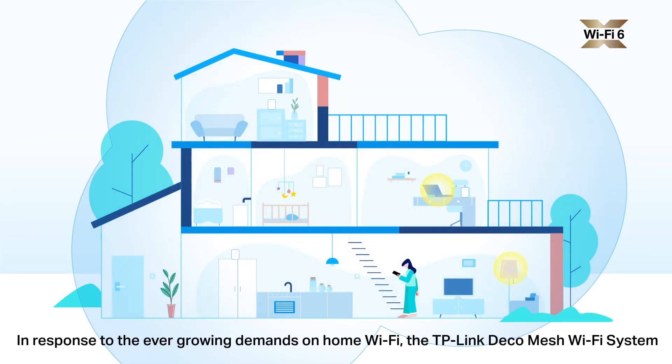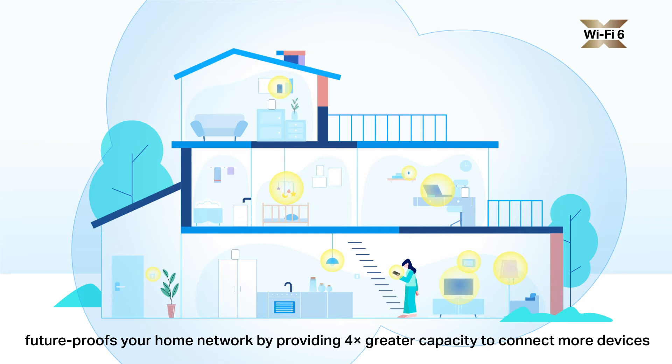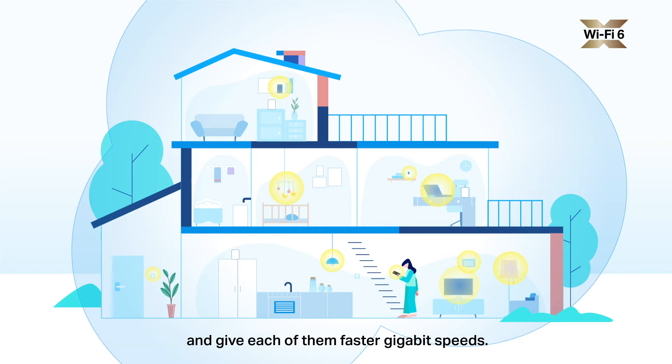In response to the ever-growing demands on home Wi-Fi, the TP-Link Deco Mesh Wi-Fi system future-proofs your home network by providing four times greater capacity to connect more devices and give each of them faster gigabit speeds.